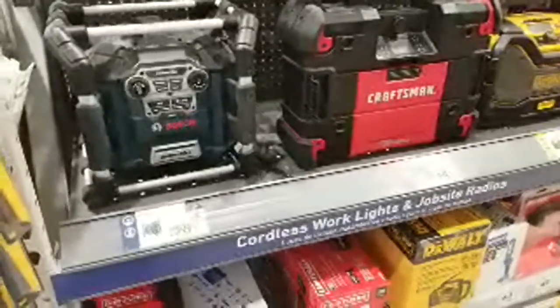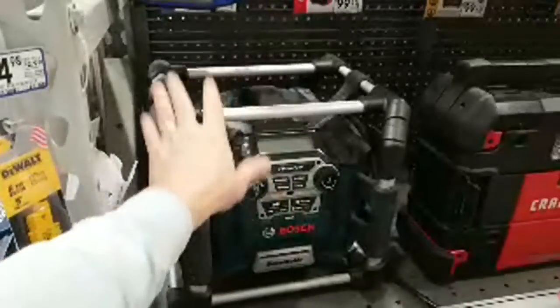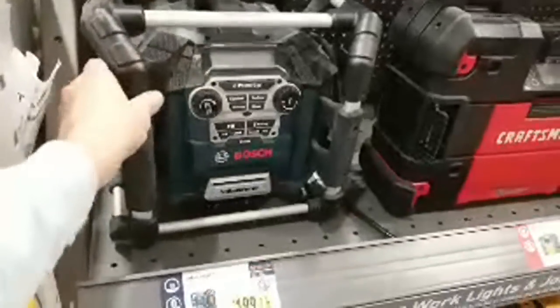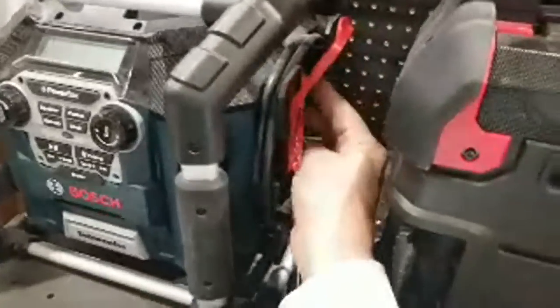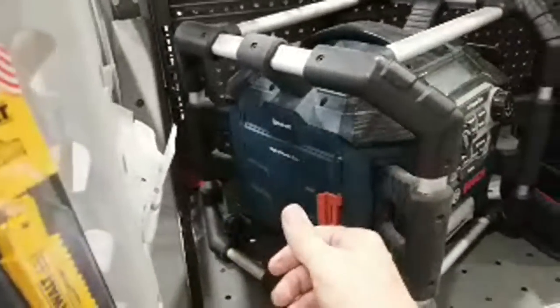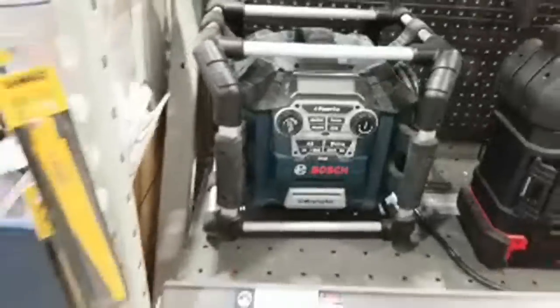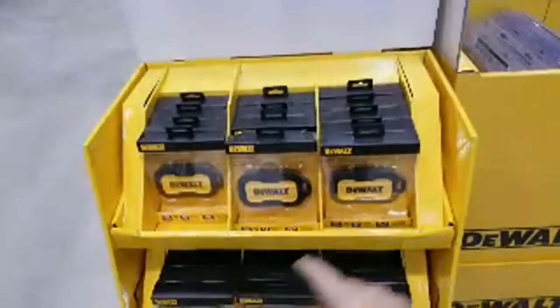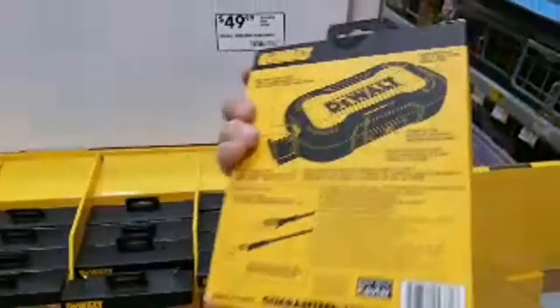Here's this Bluetooth jobsite radio — I'm actually using one of these at my friend's kitchen project right now. I love the base on it; there's a subwoofer, plus tweeters on all four corners. It has four power outlets on it so you can plug in four other tools, and it has a USB charger bay inside. Your phone talks Bluetooth to it and that's how you get the music out.